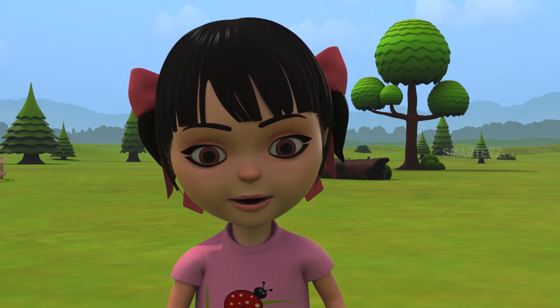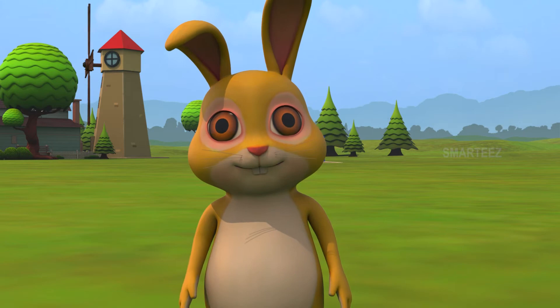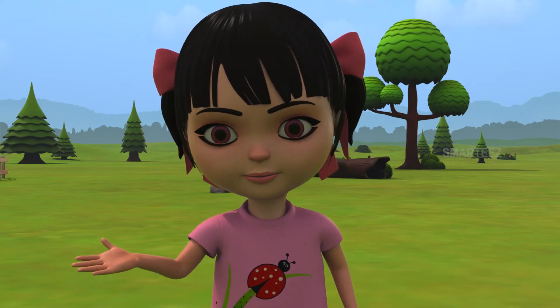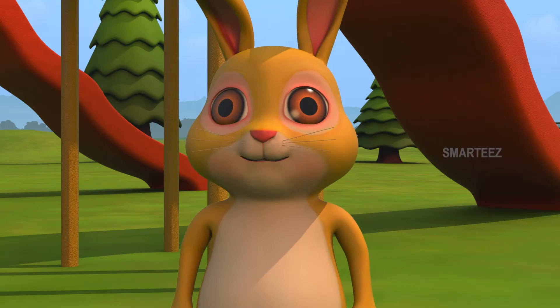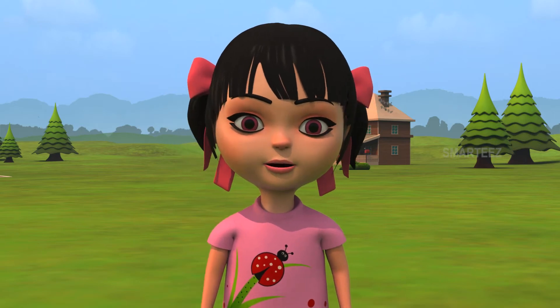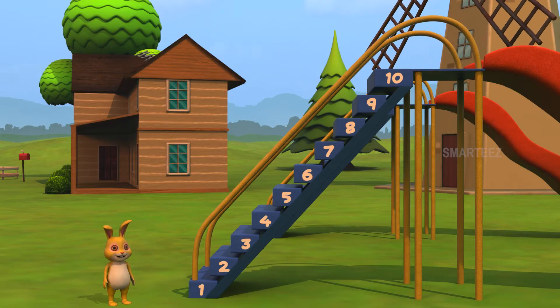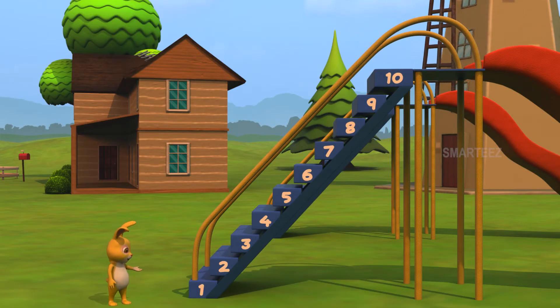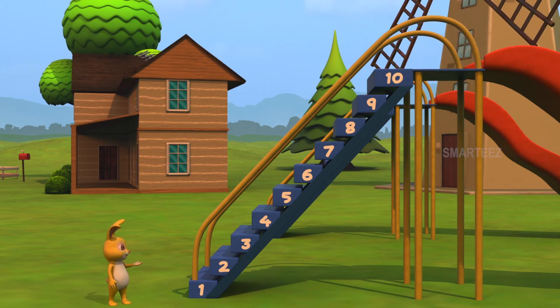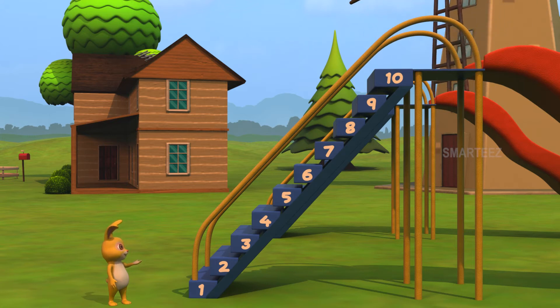There are exactly ten steps! How do you know that? Come around and look at this! Wow! You are right! There are numbers on the steps! Why don't you say the numbers aloud? Sure! One, two, three, four, five,